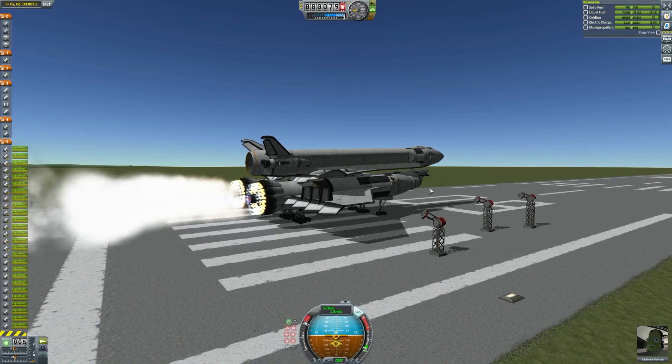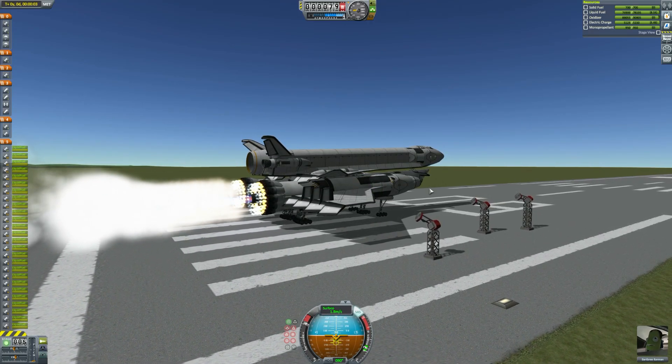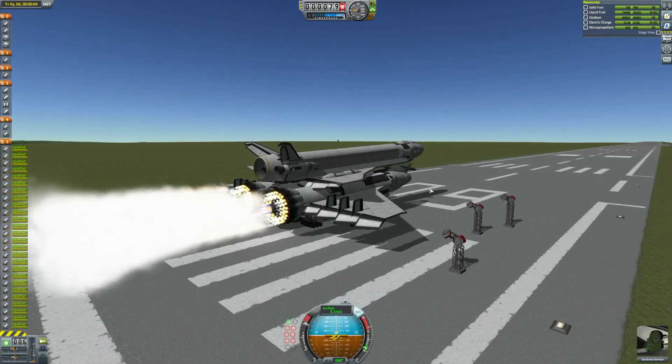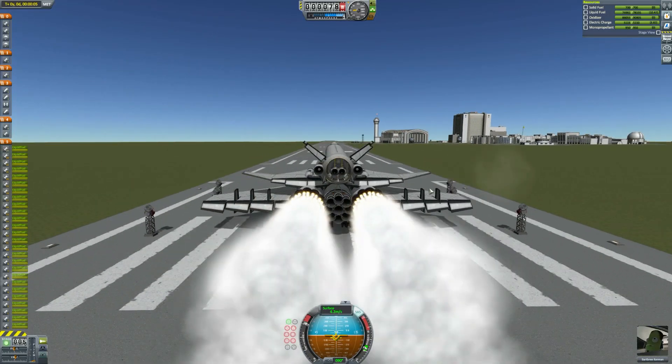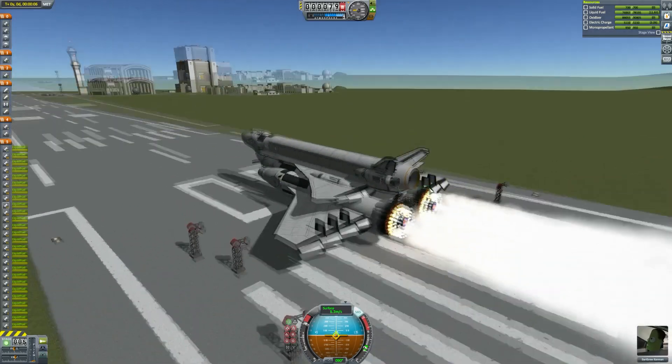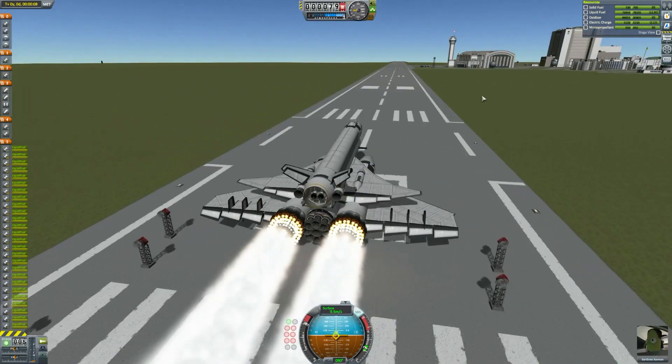You can see it's pretty laggy right now. We will speed up the footage, but I just wanted you to see what kind of frame rates I was working with here. It actually initially drops from these launch struts and then takes off. We'll go into four times speed so you can see what's happening.